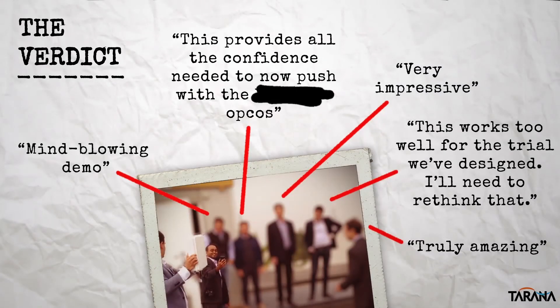While we're certainly proud of the unprecedented NLOS performance we've been able to achieve in the field, it's even more satisfying to see our customers and partners — who've been frustrated by challenges with NLOS wireless — get excited about the technology and express their confidence that it can help them address their network challenges.